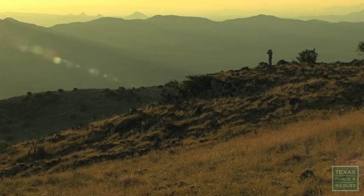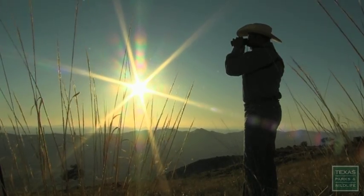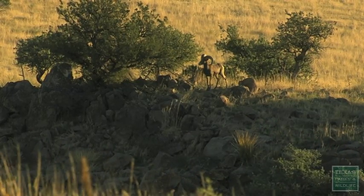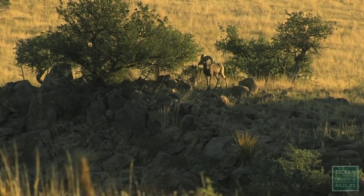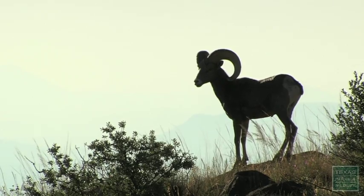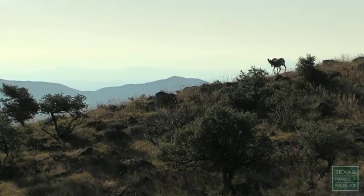There's magic to this land. My name is Furlan Hernandez, and I'm the Desert Bighorn Sheep Program Leader for Texas Parks and Wildlife. When I'm up on top of Elephant Mountain looking for the sheep, my first glimpse of them, it's overwhelming, even if it's just a single animal. That's really what makes my job very interesting. I love my job.